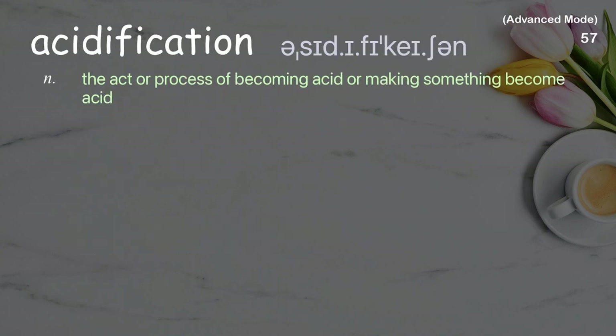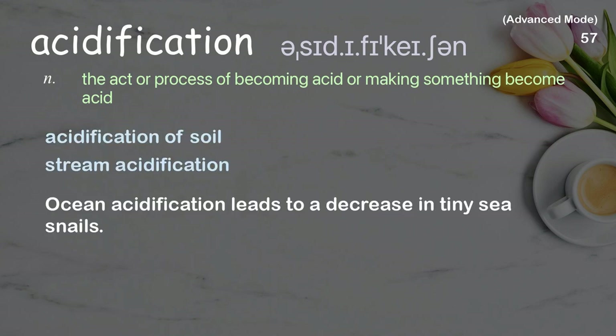Acidification: The act or process of becoming acid or making something become acid. Examples: acidification of soil, stream acidification. Ocean acidification leads to a decrease in tiny sea snails.